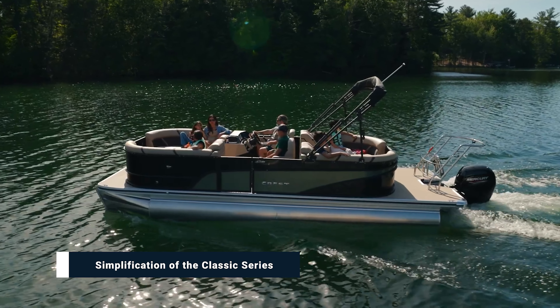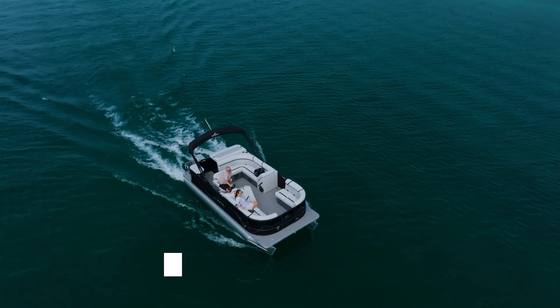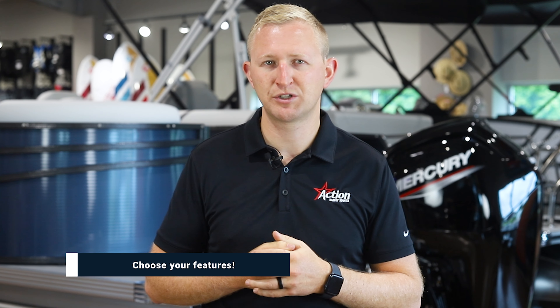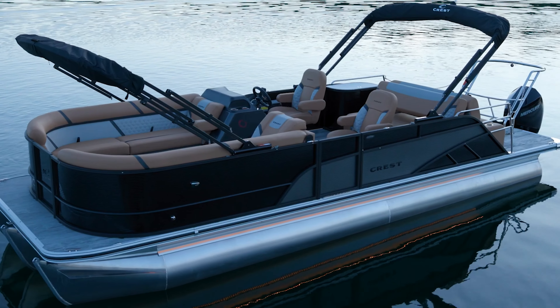At the rear, you'll find an upgraded extended swim deck, perfect for sunbathing, relaxing, or perfecting your cannonball skills. For the 2025 model year, the signature line includes the Classic model and the Current model. The Current is Crest's electric pontoon. With this change, customers can add individual upgrades to their Crest Classic without having to completely move up a trim level.